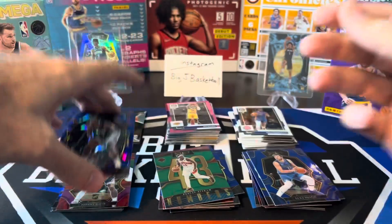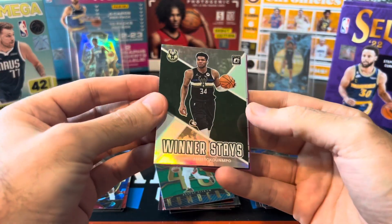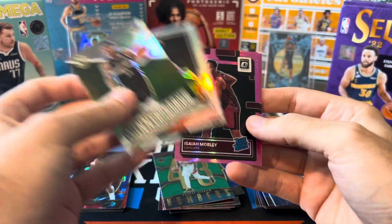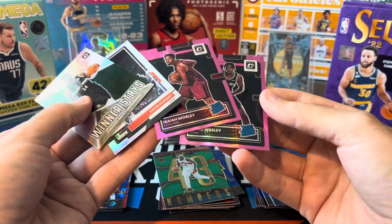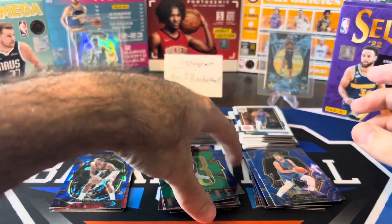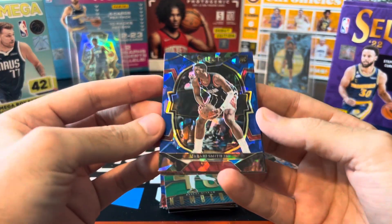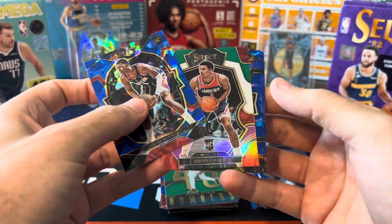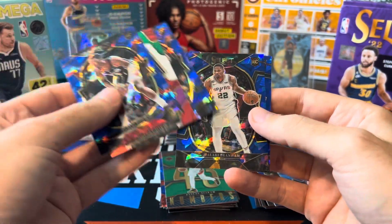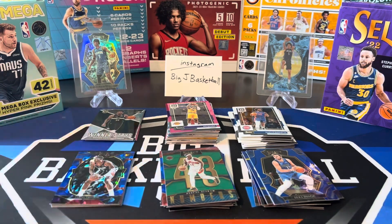Probably going to give the win to Select over Optic, but let's do a quick hit recap. Optic gets Giannis holo, KD holo — only rookie parallels were Isaiah Mobley and Blake Wesley on the hyper pinks. That was a very rough Optic megabox. Out of Select, we finally did get a good rookie on the blue cracked dice at the end with Jabari. Got Johnny Davis, Marjon Beauchamp, Malachi Branham, and Jalen Williams. That's going to do it — hope you guys still enjoyed this video. Thanks for tuning in and I'll see you all on the next one.